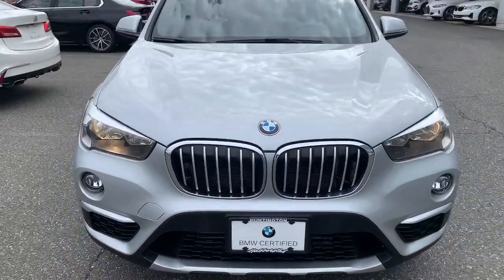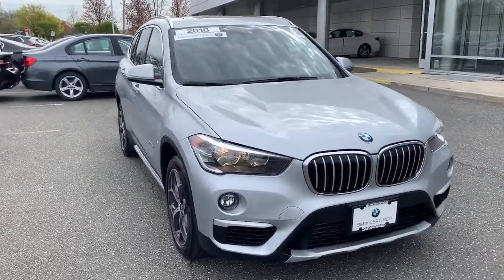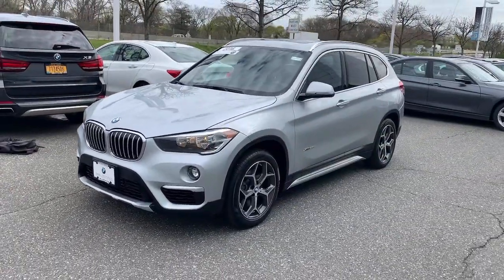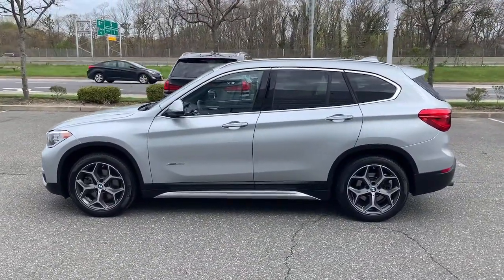You just found the 2018 BMW X1. This vehicle is an outstanding buy with fewer than 40,000 miles on the odometer. Accelerate to new adventures in the X1, the sports activity vehicle that blends legendary motorsport performance and handling with the can-do of an SUV.